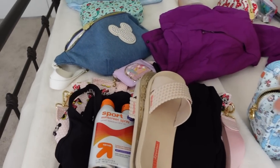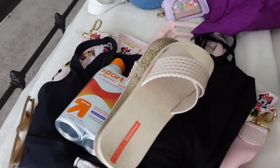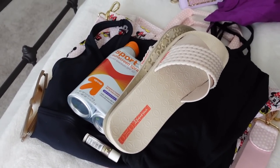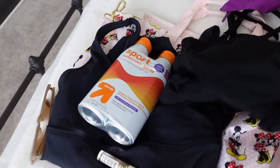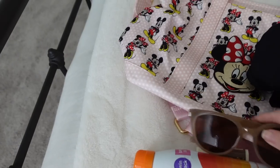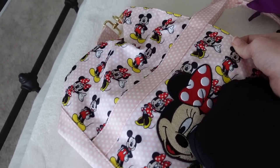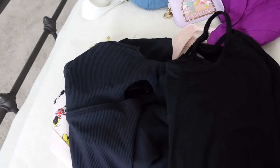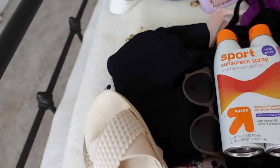Jumping right into it, this is going to be my pool bag. When we get to our resort, our plan is to get there pretty early and have this bag ready so that we can change into our swimsuit. I have a swim cover-up, some sunscreen, my swimsuit, sunglasses, and SPF chapstick. And then this is going to be my little beach tote with all of my poolside essentials.